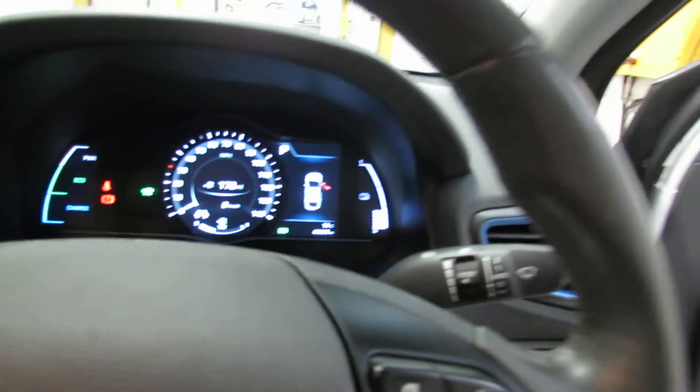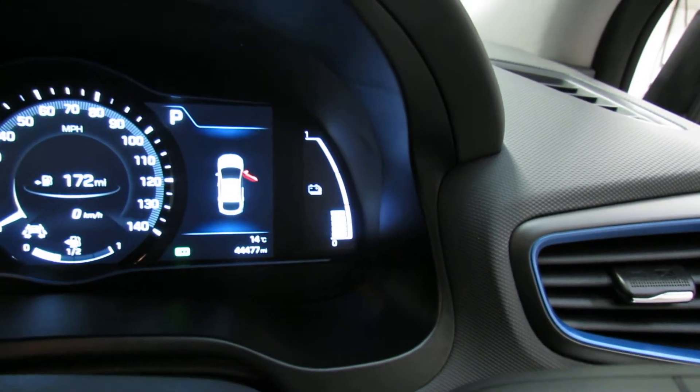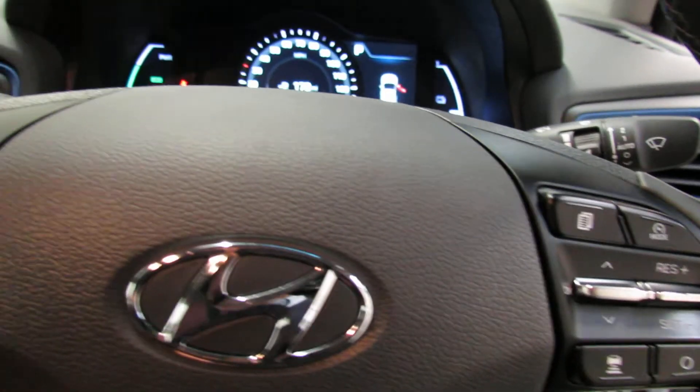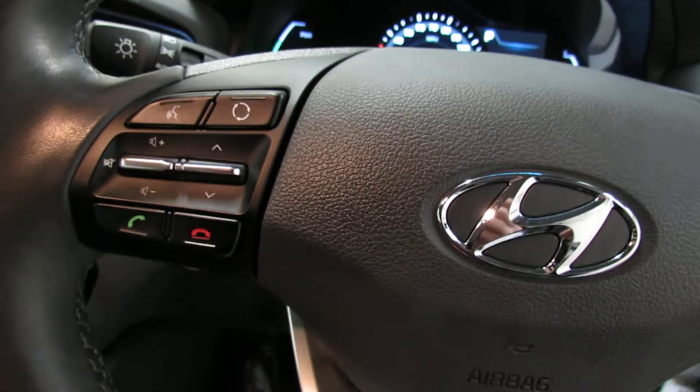Being the top of the range it's very well equipped. Let's show you the mileage — she's done 44,000 miles. You've got auto lights and auto wipers, and features like lane departure warning system and blind spot warning system.